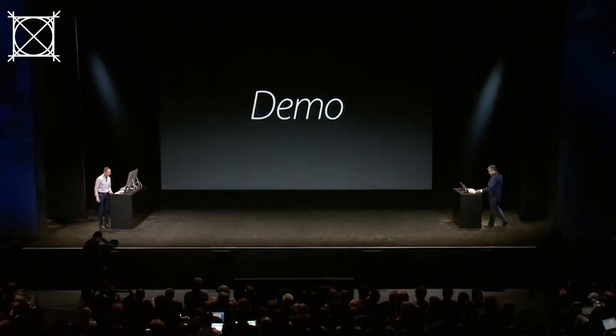There's one more feature I'd like to show you, and I'd like to invite Roger Rosner up. Thank you, Eddie. Good morning. Super excited to show you folks the new iWork.